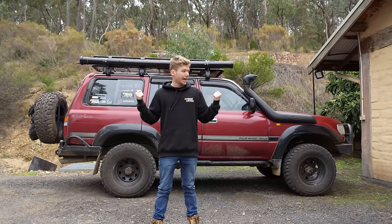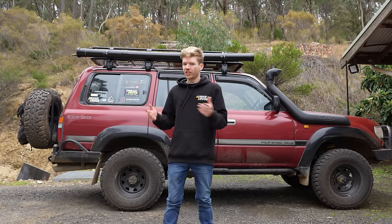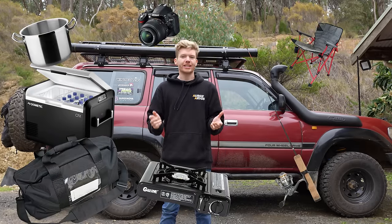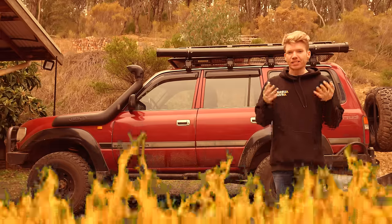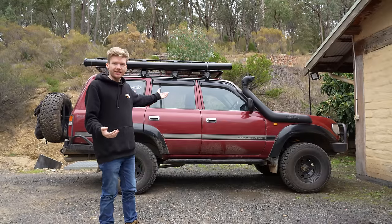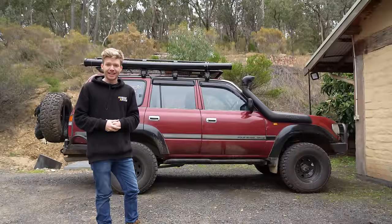I've slept in my car before and as convenient as it is there are some limitations. For example you can't really fit a chest fridge in these cars — storing a lot of things when you're sleeping in it becomes quite difficult. They're not very well insulated; in winter it's freezing and in summer you're boiling. And speaking of sleeping, forget about sleeping in — there's so much glass that unless you cover every single window you're going to wake up when the sun comes up.